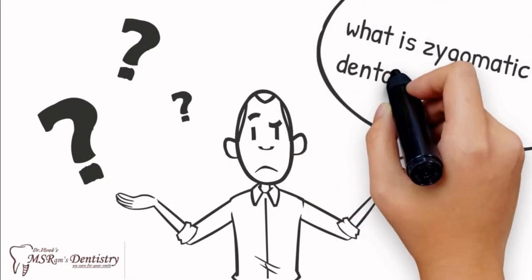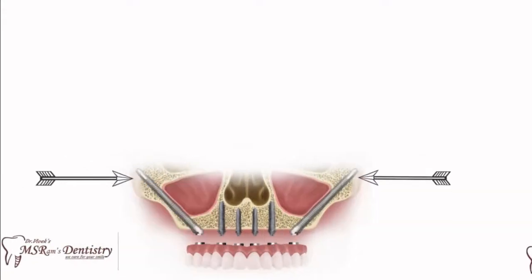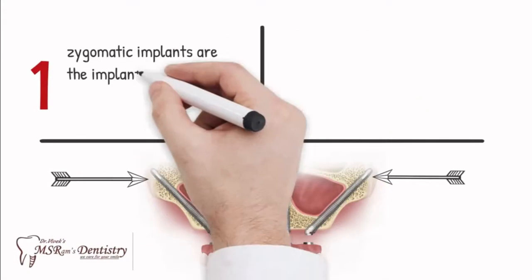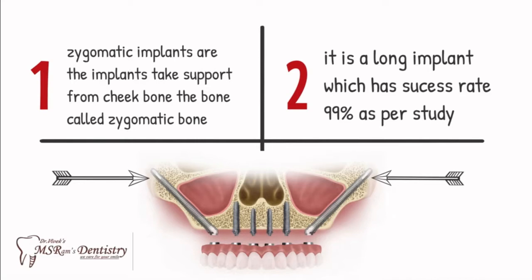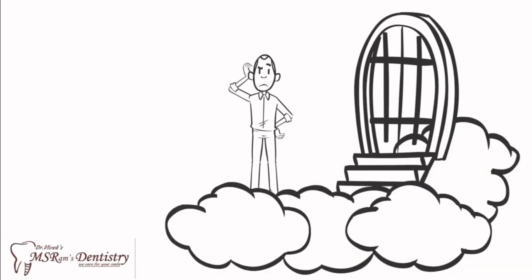What is a zygomatic dental implant? It is an implant that gets support from your cheekbone. It is a long implant with a success rate of 99%. This long implant gets into your cheekbone for more support.